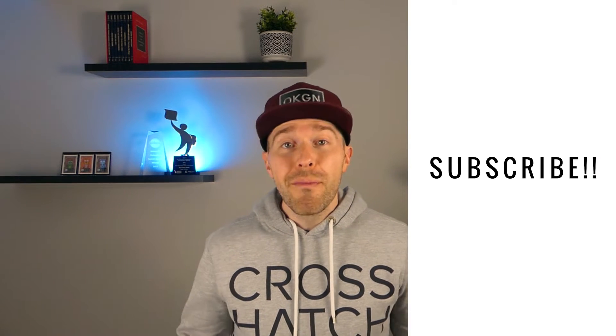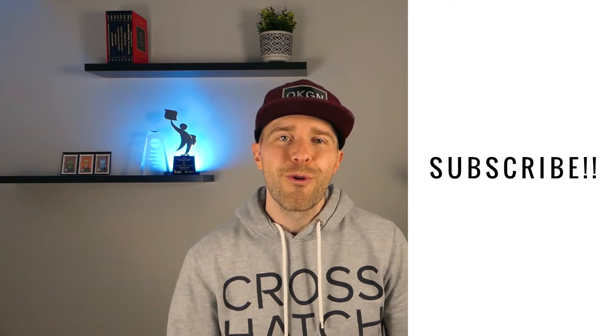My name is Wade Patterson. My YouTube channel is all about public speaking, impactful communication, and I do a lot of videos about the Toastmasters roles through Toastmasters International. If any of those subjects are something you think you could benefit from, please subscribe to my channel, comment on this video, let me know where you're watching from, and give the video a like.